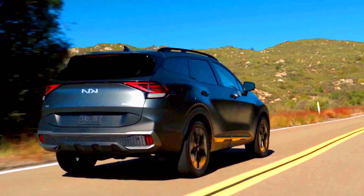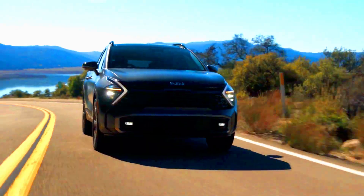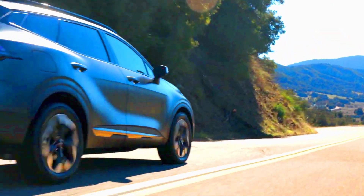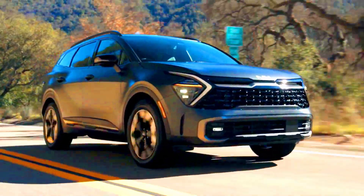New 2024 Kia Sportage Review, Pricing, and Specs Details. The 2024 Kia Sportage starting at $28,415.